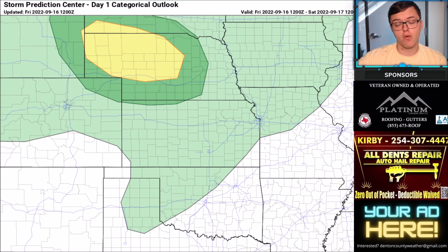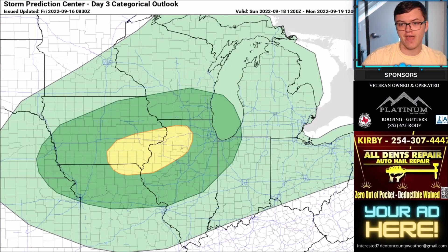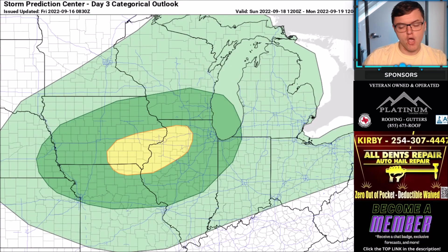Here's a quick look at the severe weather outlook. There is a slight risk back in Nebraska today — damaging winds, large hail, and an isolated tornado threat. Going into Sunday, another slight risk of severe weather in the Midwest includes areas near Chicago, Illinois, again with damaging winds, large to very large hail, and an isolated tornado threat. We'll keep you updated with the latest — subscribe and like the video. This forecast is brought to you by Platinum Contracting and All Dents Are Fair.